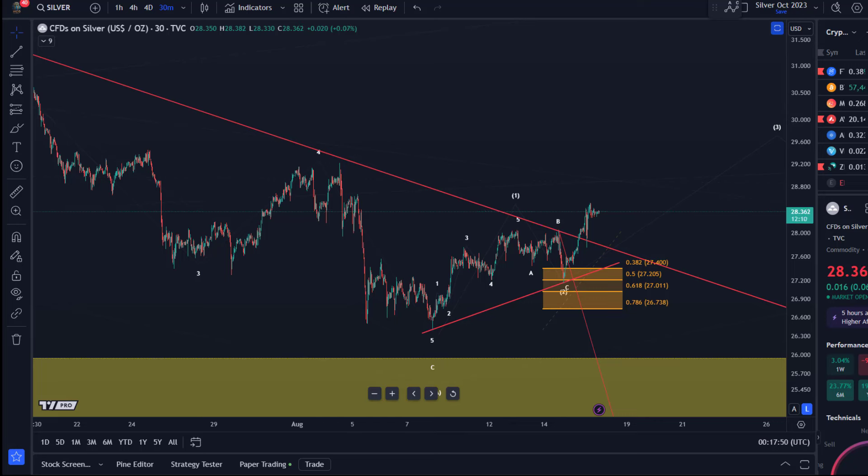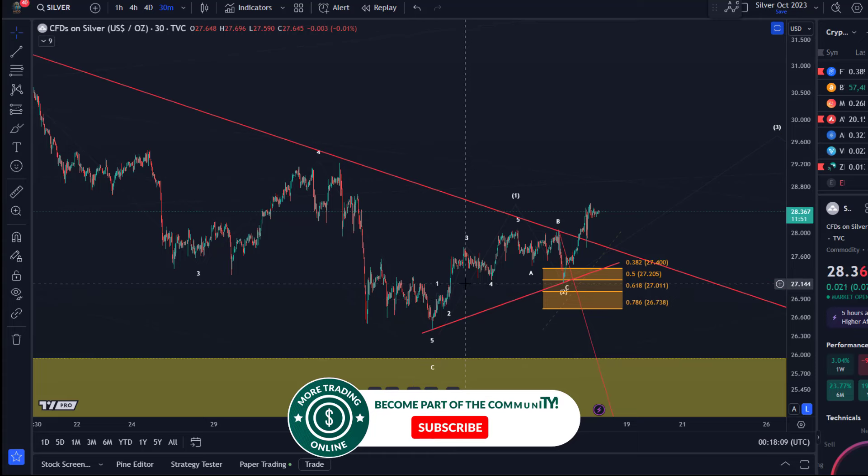Hello and welcome to another update video about silver. A lot of you have asked for an update because silver has moved quite quickly in the last few days. We had a pretty nice pattern that developed because it was very nicely readable, and this worked out really well across this entire move.